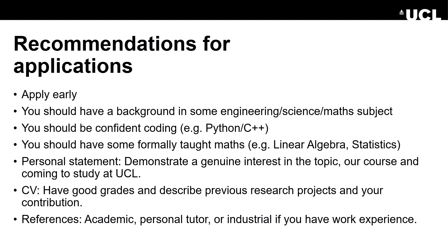Your personal statement should demonstrate a genuine interest in the topic, our course and coming to study at UCL. Your CV should of course have good grades and describe any previous research projects that you've contributed to. The references could be academic ones from your previous courses, your personal tutor or, if you've worked in industry, a reference from one of your line managers.